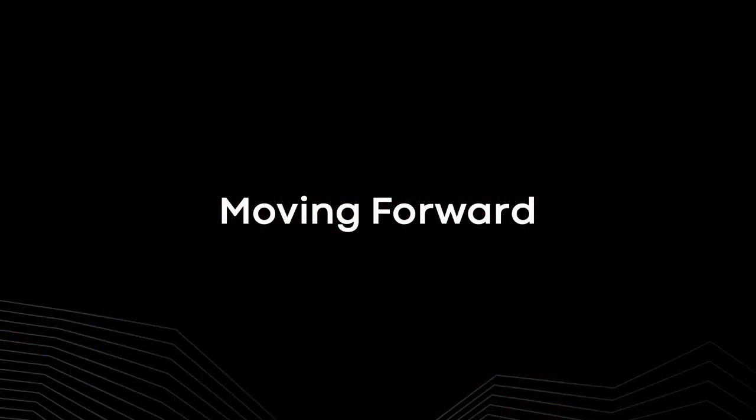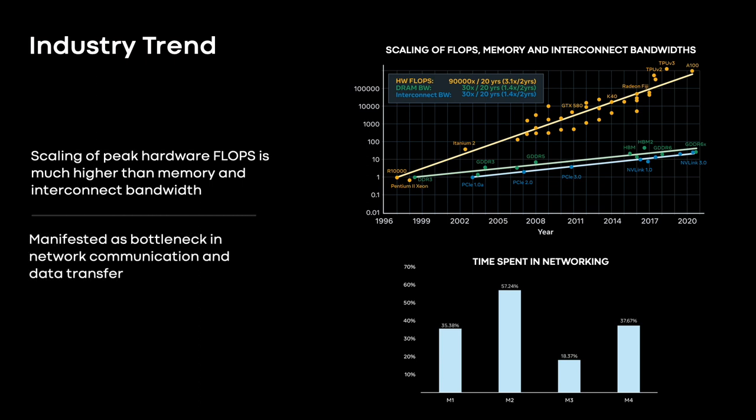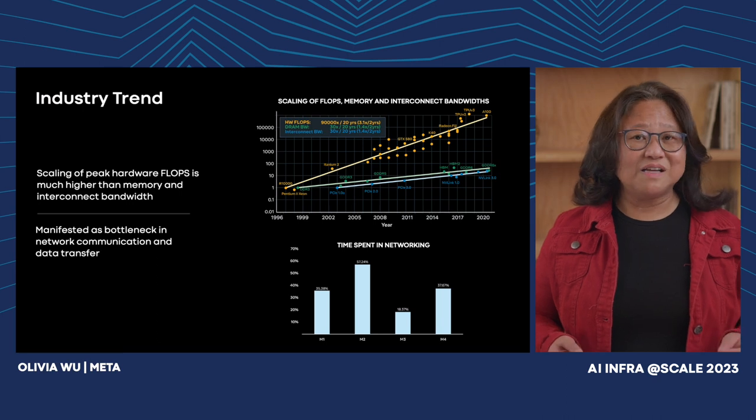Thank you, Roman. I'm Olivia Wu, design lead for MTIA ASIC. I'm going to talk about the next steps for MTIA silicon development. Meta has been deploying off-the-shelf CPUs and GPUs in our data center. This graph shows the scaling trend of compute, memory bandwidth, and network bandwidth on CPUs and GPUs over the past 20 years — compute in orange, memory bandwidth in green, and interconnect bandwidth in blue. Compute capability has been scaling at twice the pace of memory and interconnect bandwidth across multiple generations, and as we scale our systems to support much larger and complex workloads, this imbalance has manifested as a bottleneck in our data center.